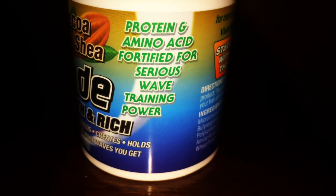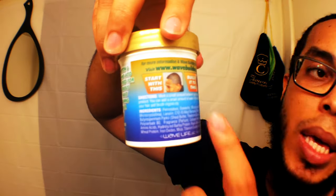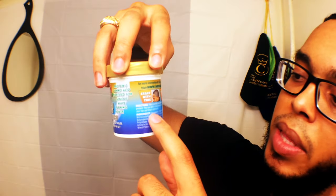It goes on to say: protein and amino acid fortified for serious wave training power. That's one thing to consider because if your hair is very sensitive when it comes to protein, you don't want to put a product that has a lot of protein in it. So let's jump into the back. On the back of this, it gives you the directions of how to put it in your hair.